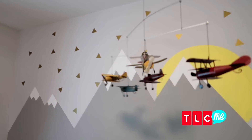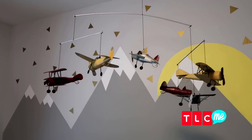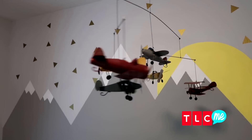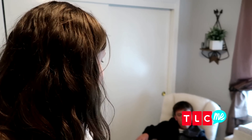This mobile is probably my favorite thing in the entire bedroom. It reminds me of World War I — it's so cool. I'm a huge history buff, so I'm not really a fan of the classic stuff you find at the baby store. I just found things online and in other places that you could use instead.